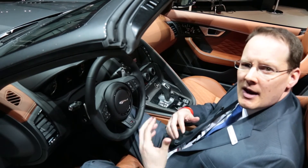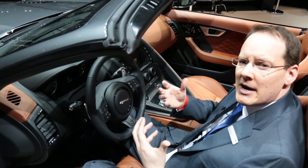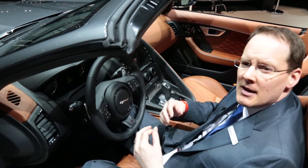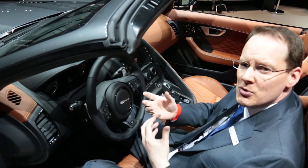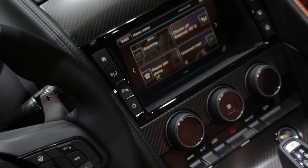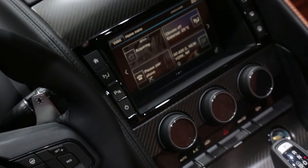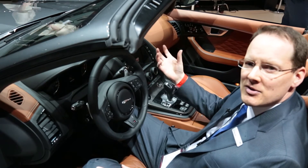We also have the touchscreen. Every Jaguar product has either an 8-inch or a 10-inch touchscreen now, and they're all compatible with what we call our InControl system, which basically means you can plug in an Apple or Android phone and use select apps through the touchscreen. You're actually controlling your phone through the touchscreen in the vehicle, allowing you to keep your phone safely tucked away and interact with the car in a better, safer way.